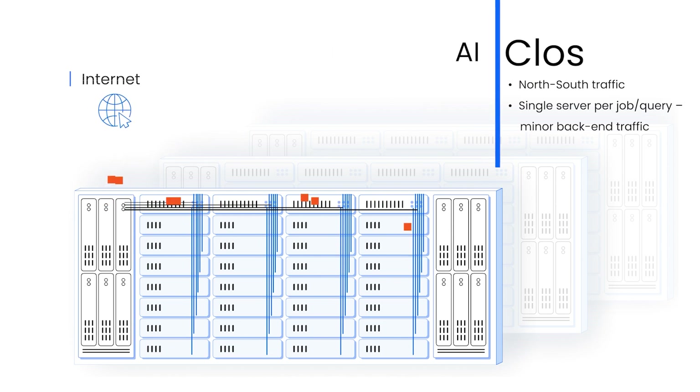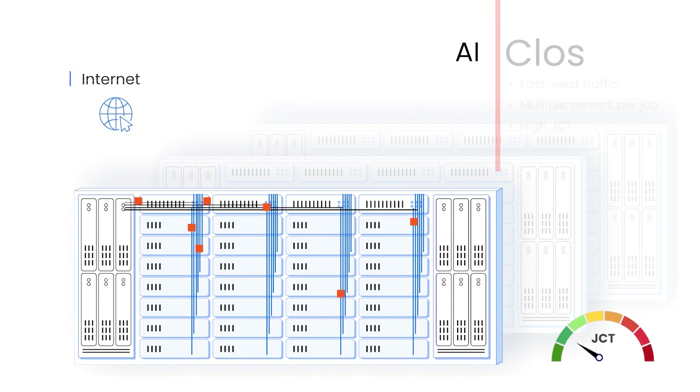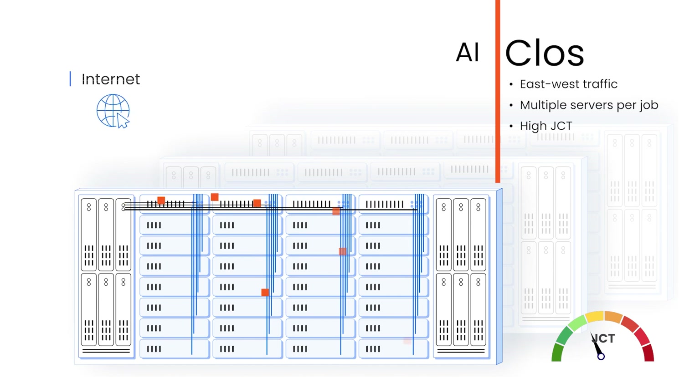But when it comes to AI clusters, compute workloads run in parallel on multiple GPUs. To support that, these servers need back-end communications between them, generating high volumes of east-west traffic. Since one workload runs on multiple servers, high bandwidth, no jitter, and no packet loss are a must to ensure the highest GPU utilization. Any degradation in network performance will impact the Job Completion Time, or JCT.